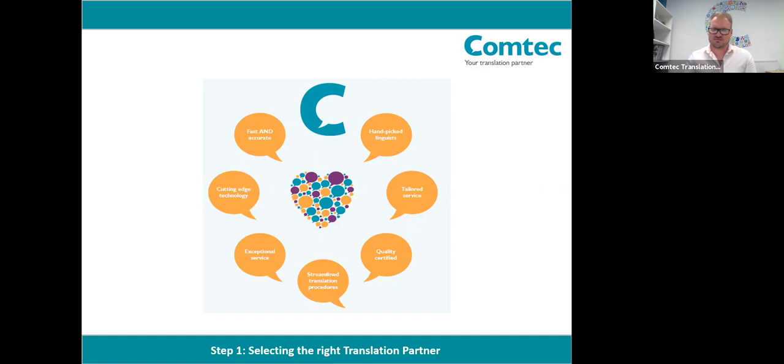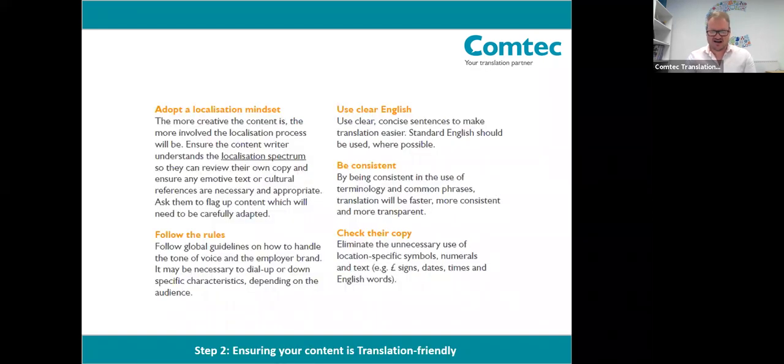That's step number one. Step two is about preparing content for translation. With a suitable translation partner now in place, that will give you the reassurance you need to focus on your core role in marketing, which is creating great content. Over the next few slides, when we look at service levels, you will see that your ideas and concepts may need some level of adaptation to be relevant and engaging for overseas markets. You might, for example, require a transcreation approach instead of translation, or a mix of both. But there are a few things your copywriting team can do to make your content as translation-friendly as possible.